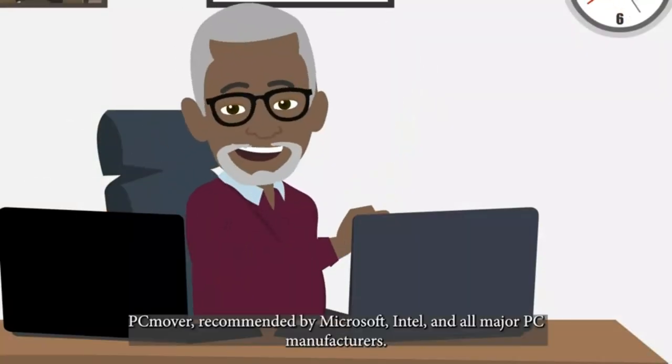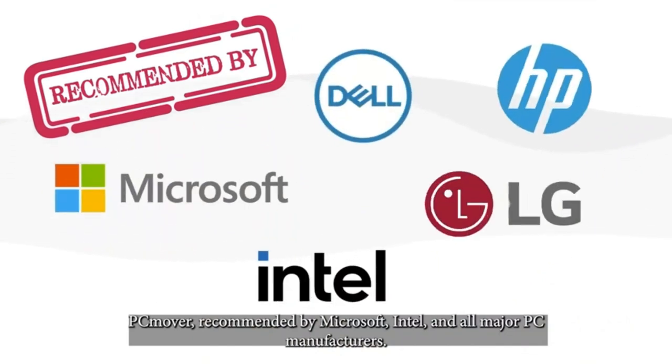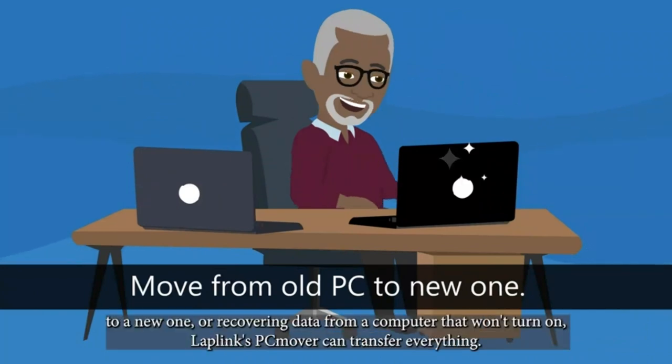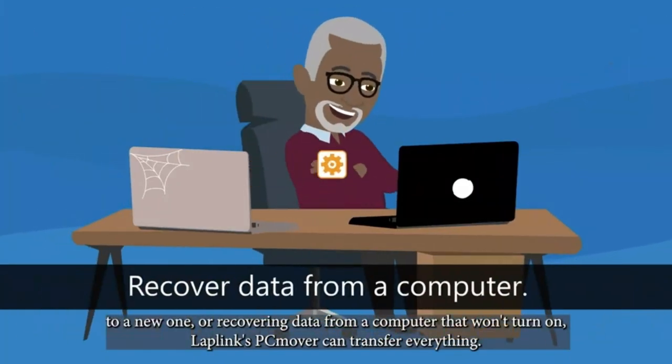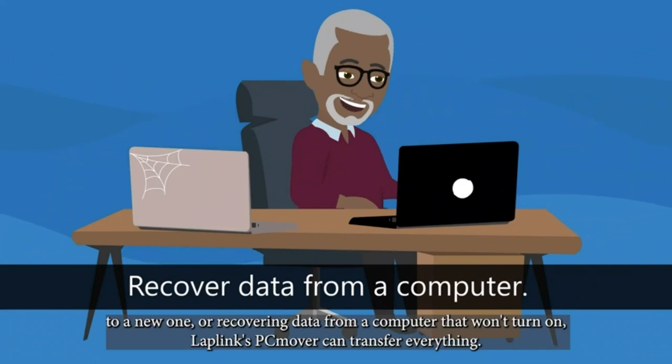Thankfully, there's an easier way. PC Mover is recommended by Microsoft, Intel, and all major PC manufacturers. Whether you're moving from an old PC to a new one, or recovering data from a computer that won't turn on, Laplink's PC Mover can transfer everything.